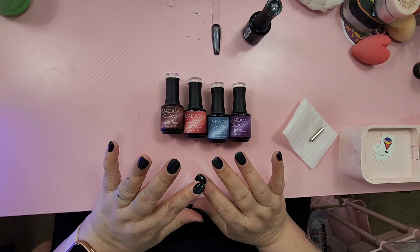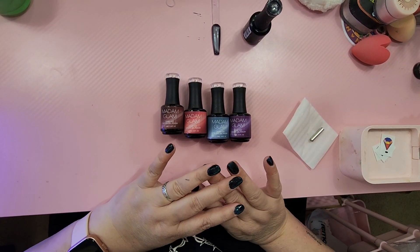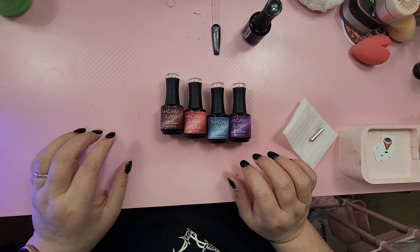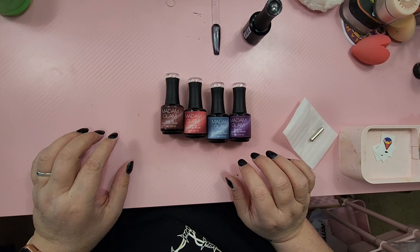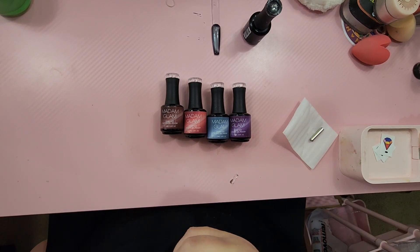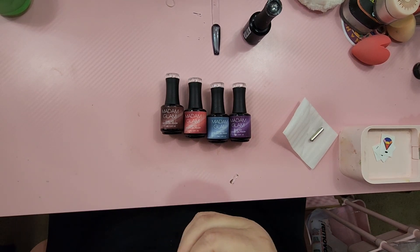I'm going to do the other three — I've got the swatches in the light right now. I'm so excited. Thank you, Madam Glam, so, so much. I greatly appreciate you sending these my way.